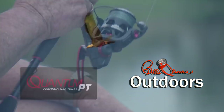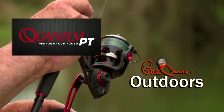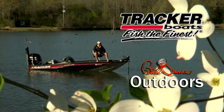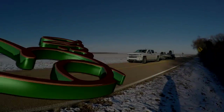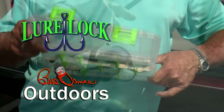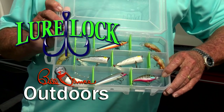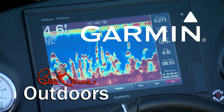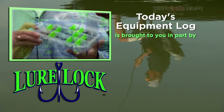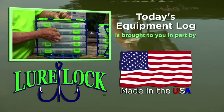Today's show is sponsored in part by Quantum Rods and Reels, Mystic Lubricants — Lubrication Domination — and Tracker Boats — Fish the Finest. Also sponsored by Strind, the standard of dependability since 1958. Lure Lock — turning the tackle world upside down. And Garmin — fight your fish, not your fish finder. Today's equipment log is brought to you in part by Lure Lock. Their TackLogic technology locks your terminal tackle safely into place. 100% made in America — Lure Lock, revolutionizing the way you fish.